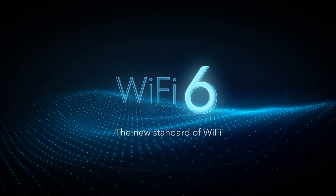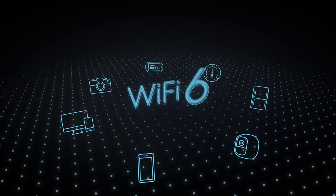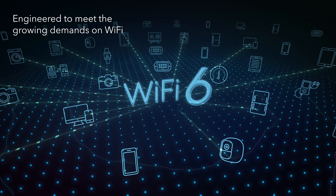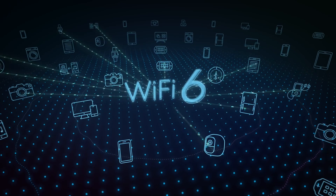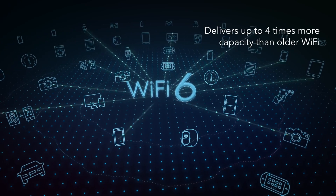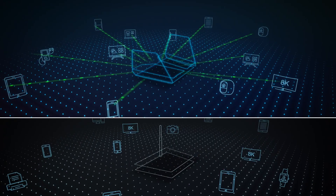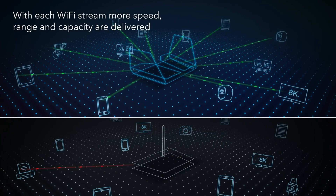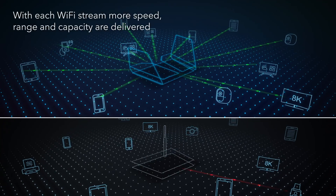Enter Wi-Fi 6, the new standard of Wi-Fi. Wi-Fi 6 is engineered to meet the growing demands on Wi-Fi by dramatically increasing performance and capacity. Wi-Fi 6 delivers up to four times more capacity than older Wi-Fi standards. At the foundation of Wi-Fi 6 are the number of available Wi-Fi streams — with each stream, more speed, range, and capacity are delivered.